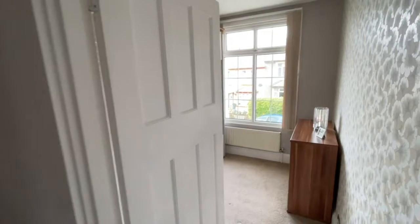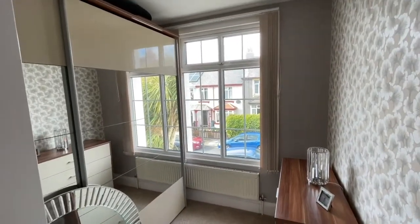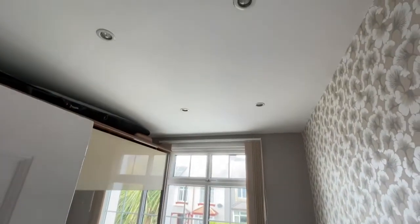Bedroom three, again to the front, a large single currently used as a dressing room, with spotlights.